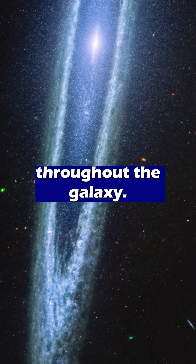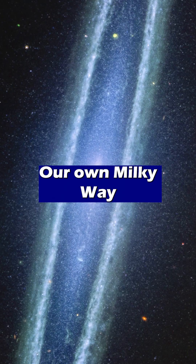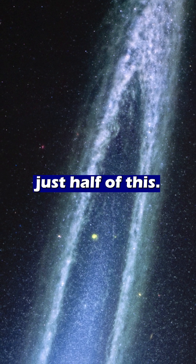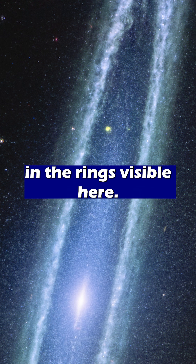Throughout the galaxy, fewer stars are being born than we might expect. Our own Milky Way galaxy builds stars at a rate of roughly 2 solar masses per year, but the Sombrero produces just half of this. We know this because of how the matter is distributed in the rings visible here.